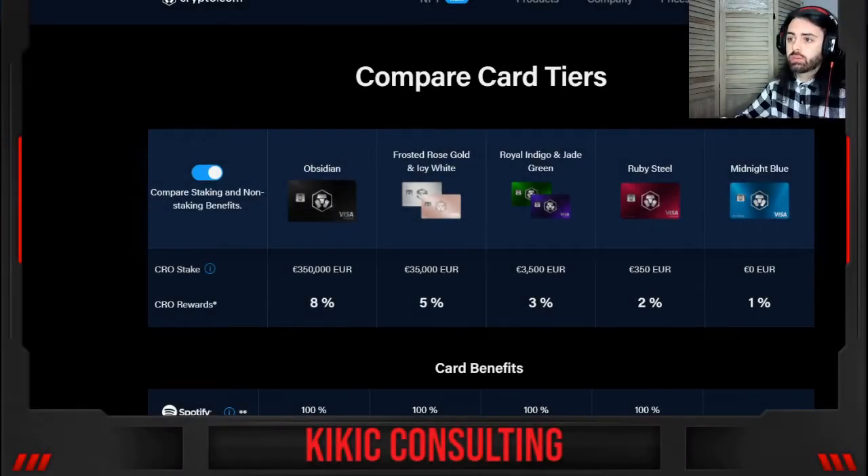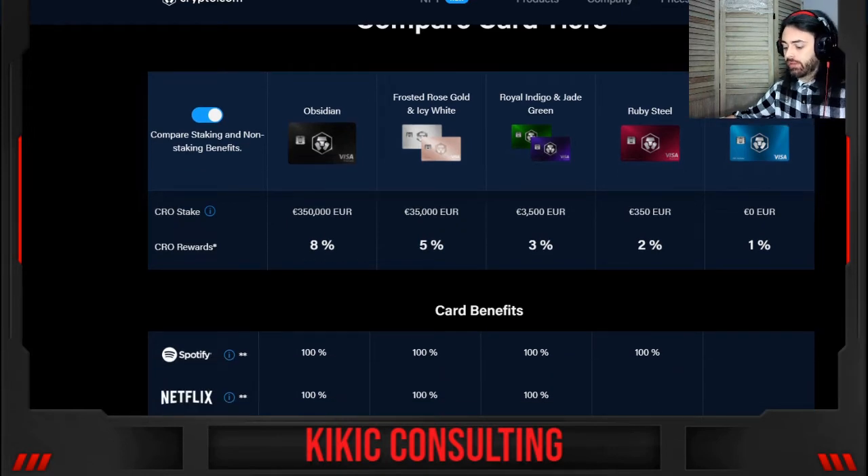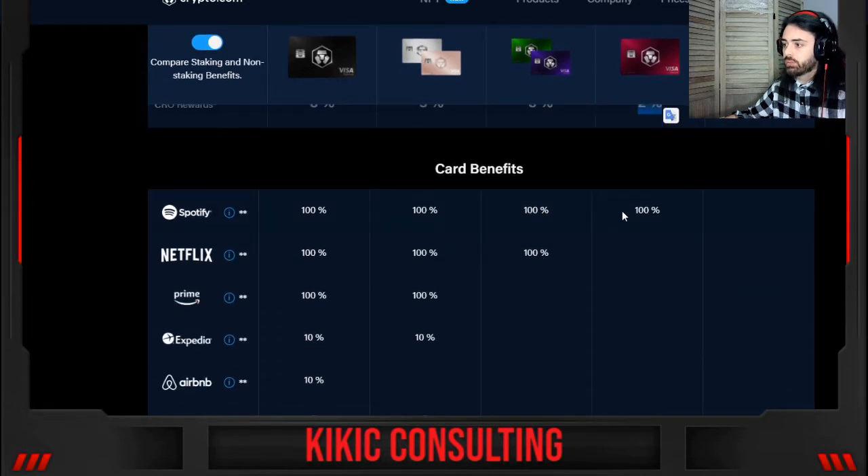We are now on the crypto.com website. The one I have is the Ruby Steel. For Ruby Steel you need to stake 350 euros worth of CRO and you get 2% cashback and 100% Spotify reimbursement. I will need to connect my Spotify or upgrade it to premium and we will see how that works.